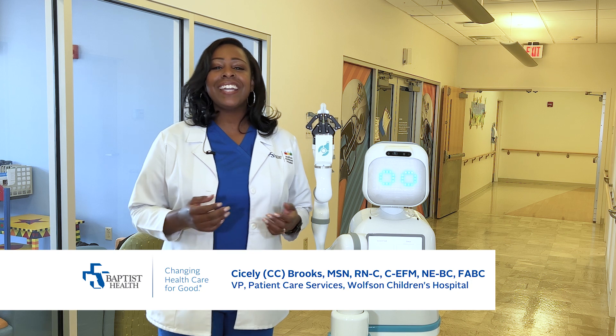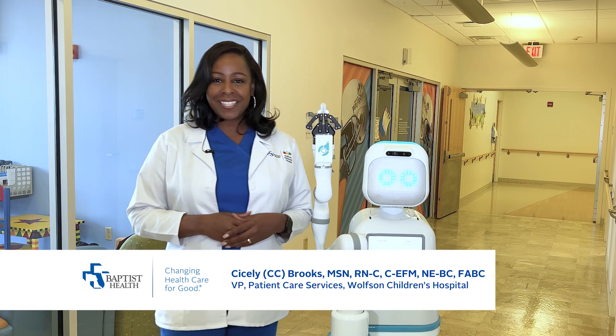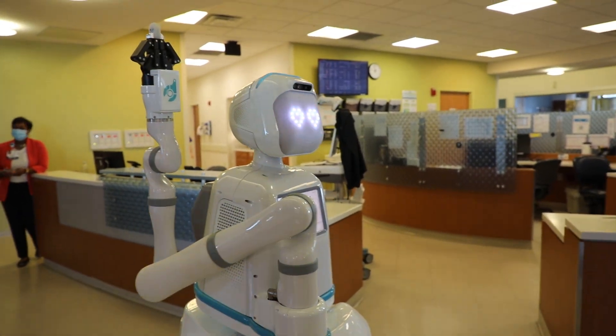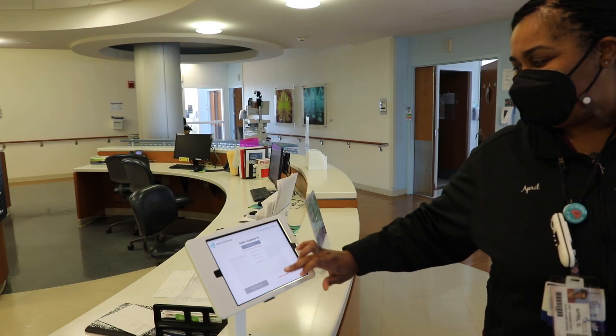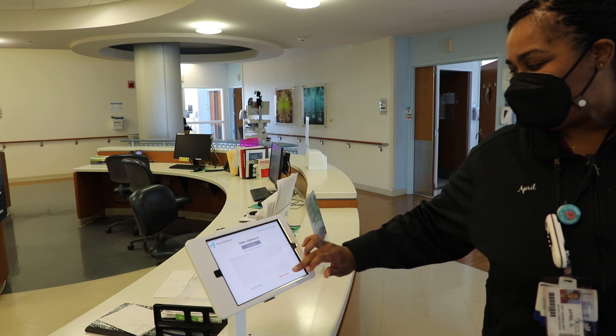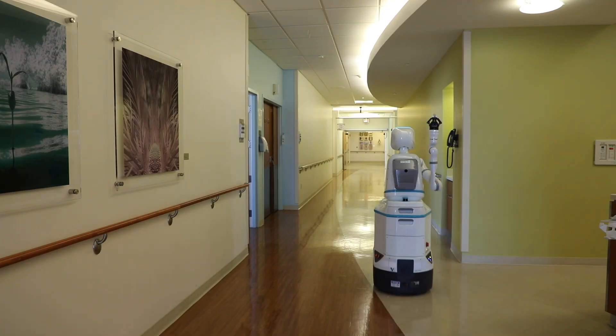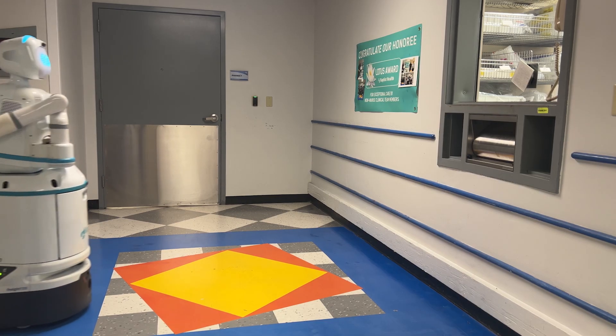Our patients, young and old, and team members all smile when they see Moxie coming. Our team members and patients will see Moxie rolling through the halls as it performs its tasks. Units can make requests for Moxie to retrieve items such as medications from the pharmacy to be delivered to their patients. Moxie will get the message and head straight to the pharmacy.